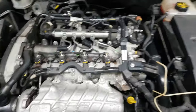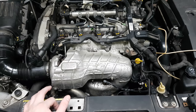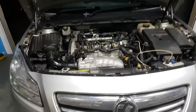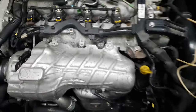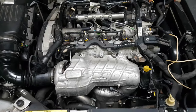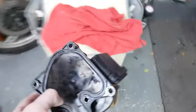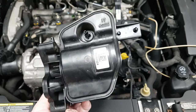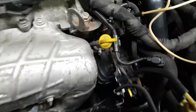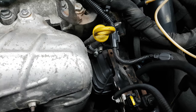I want to explain the problem I had with my 2009 Vauxhall Insignia with a 2 litre CDTI, a 20DTH engine. I had a water leak from the EGR cooler tank, which is this bit here. I couldn't find exactly where it was leaking from, but I got a new one which was actually the wrong one and I had to modify it to make it fit.